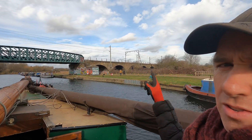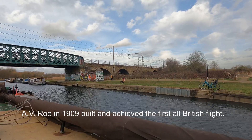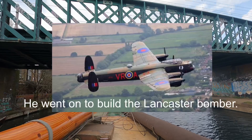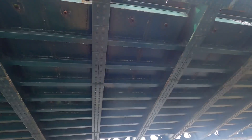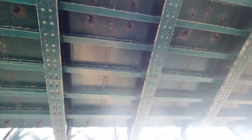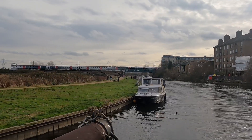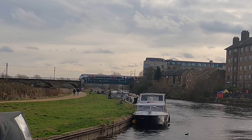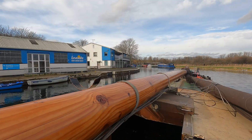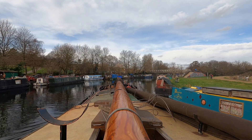In those railway arches, a young man called Avro started making his aeroplane there.